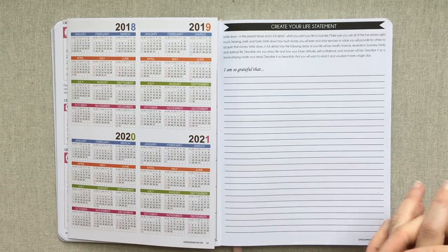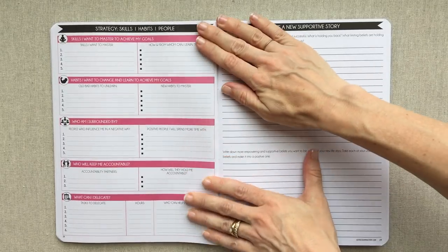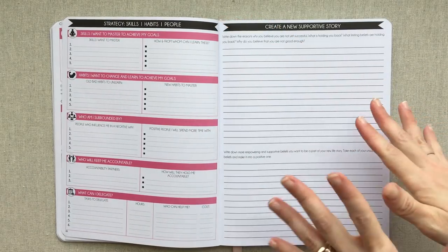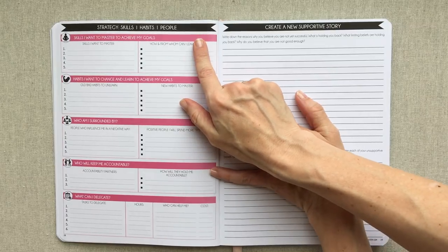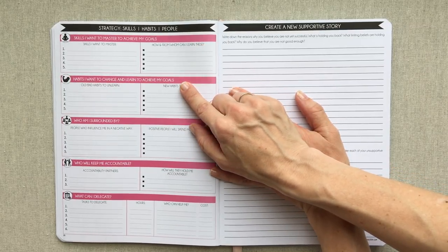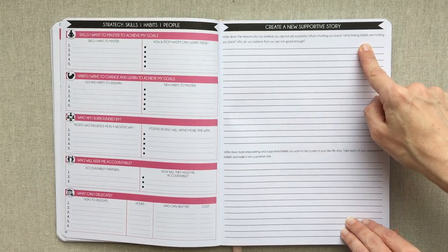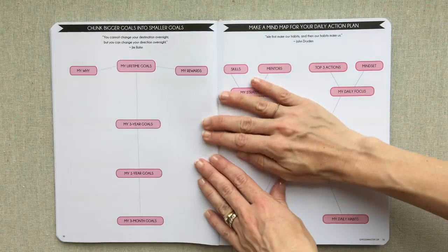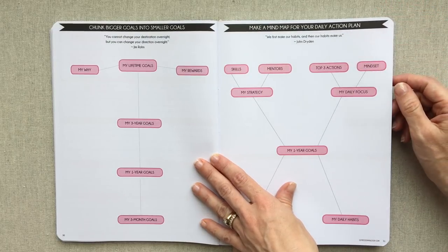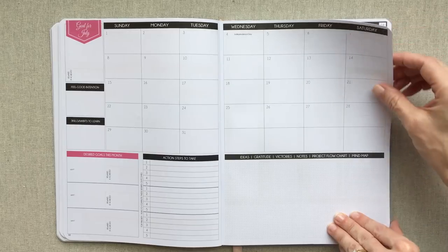It's something you're ready to invest time in yourself for - take a look at their website and watch their extensive videos. It's broken down so you don't need to sit down and do all of this at once; this is just your setup and doesn't have to be done all at once. Then you have Strategy: skills I want to master, habits I want to change, who will keep me accountable, what can I delegate, creating a new supportive story, and then another mind map page to chunk bigger goals into smaller goals.